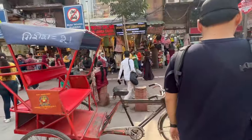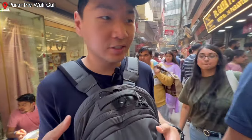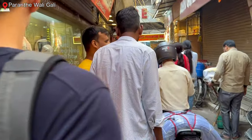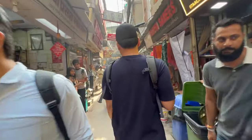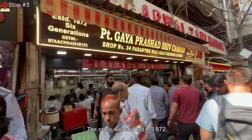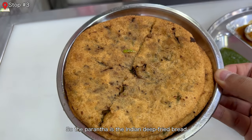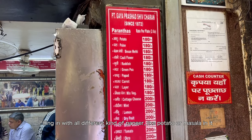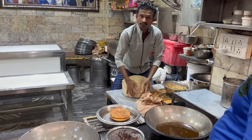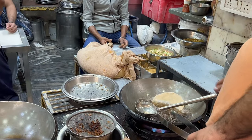We're heading towards one of the oldest streets in India — it's packed with locals with a lot of food stores and vendors. This store was started in 1872 and is now run by the sixth generation. They have a variety of parathas — Indian deep-fried bread filled with all different kinds of fillings like paneer, potato masala. This street is actually named after this dish, and what's special is that it's fried.